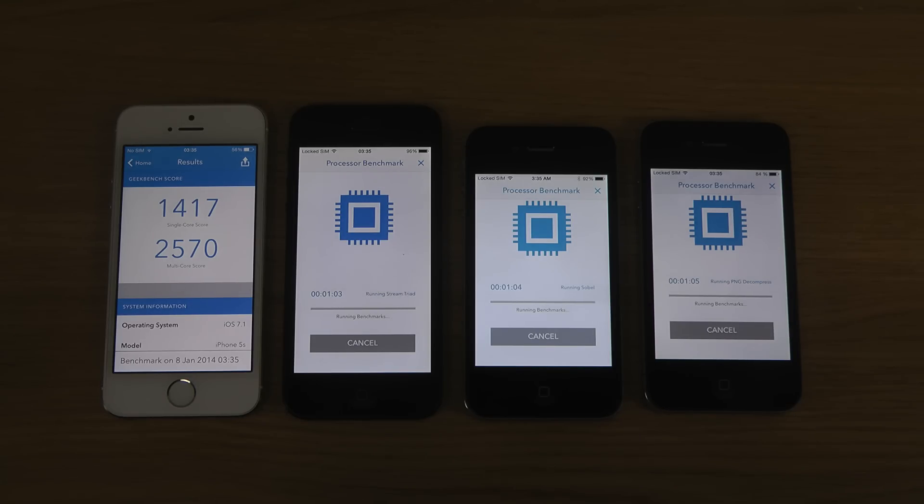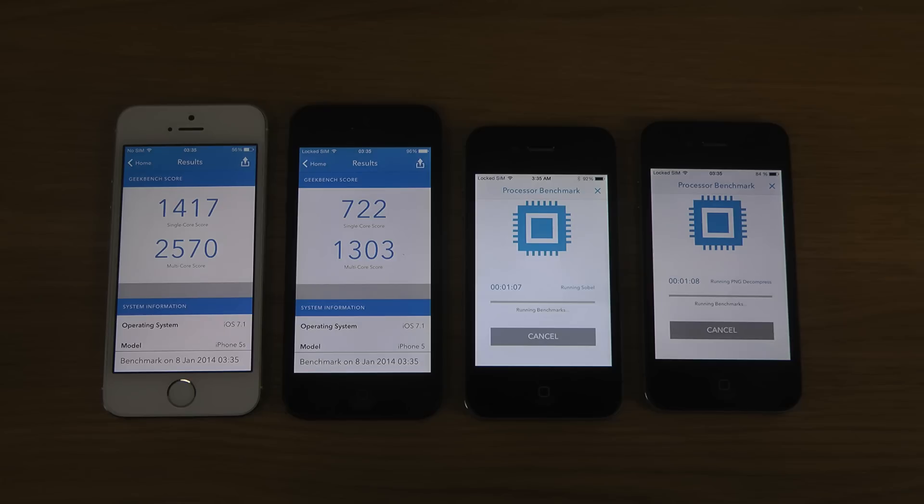The iPhone 4 still has only a single core. You can see a big difference between the iPhone 5 and the 5s — Apple crammed in more power in the 5s. This benchmark test will definitely take a long time on the other phones. The 4s is basically an iPhone 4 but with an extra core.